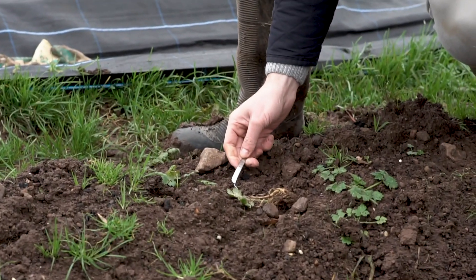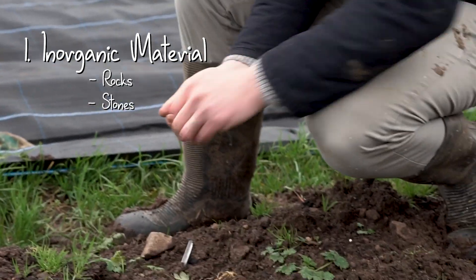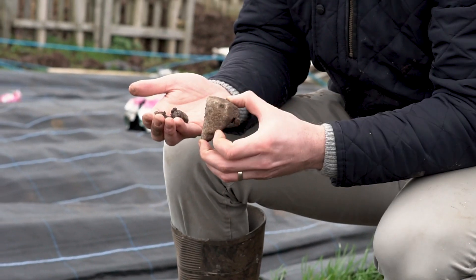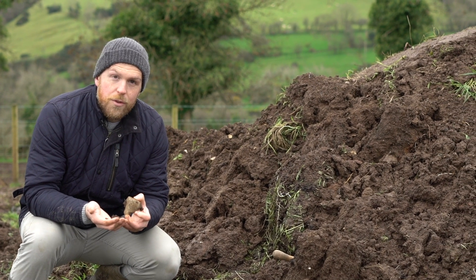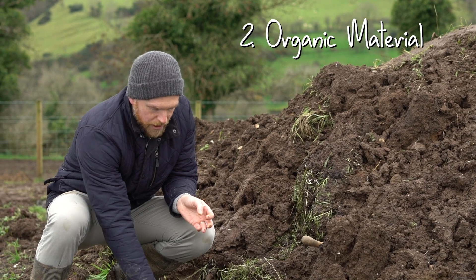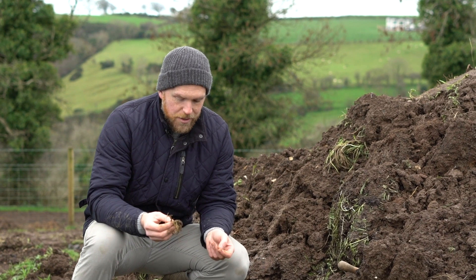Soil itself is made up of different components. Firstly, it's made up of inorganic material — rocks and stones being ground down over thousands and millions of years. That slow grinding process creates the inorganic material that is one of the major parts of soil. But soil is also full of organic material: living things that are decaying and breaking down, things like plants that are dying, dying animals, even us as human beings often buried in the soil.